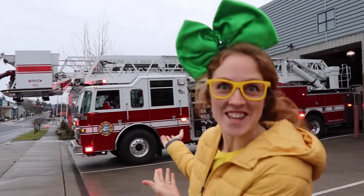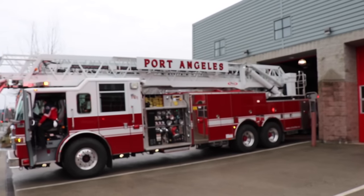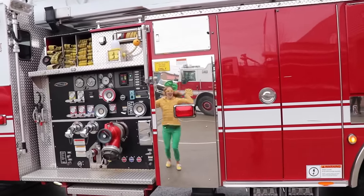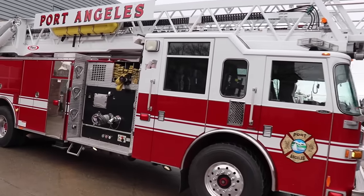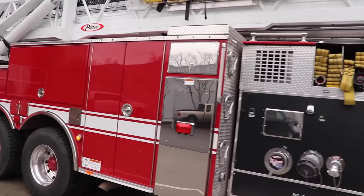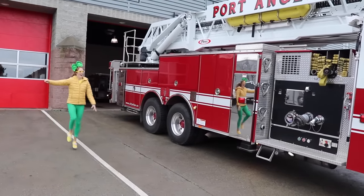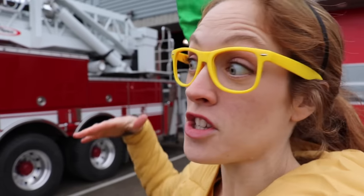Oh wow, do you see that? That right there is a big ladder engine fire truck! Woo! Guess what, you guys? They're going to put up the ladder for us! Isn't that exciting? Before they put the ladder up, they've got to block off the tires so that the truck doesn't roll, because this ladder is incredibly heavy!